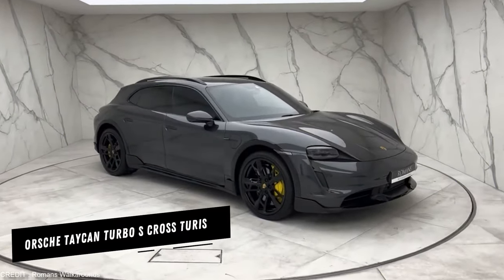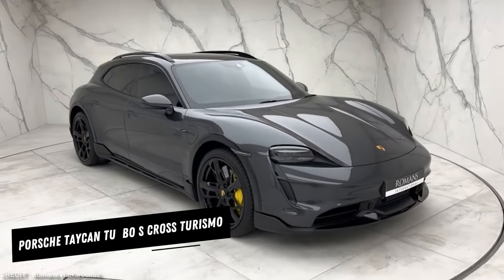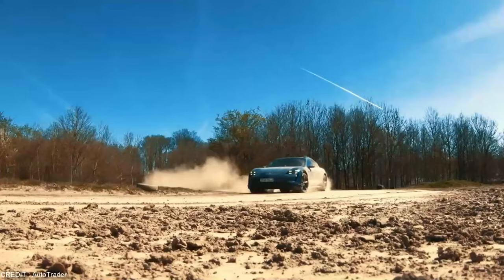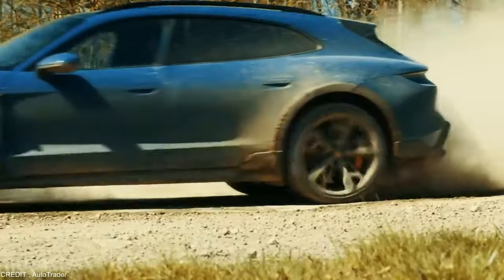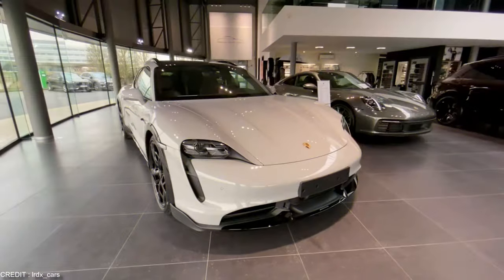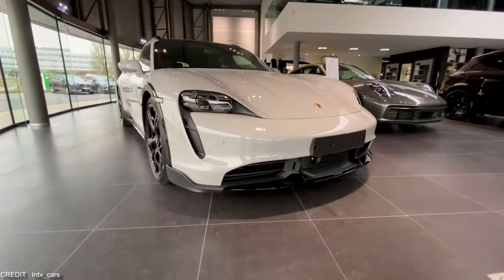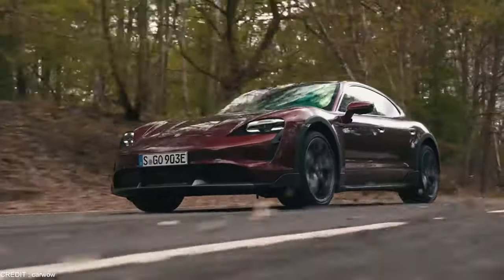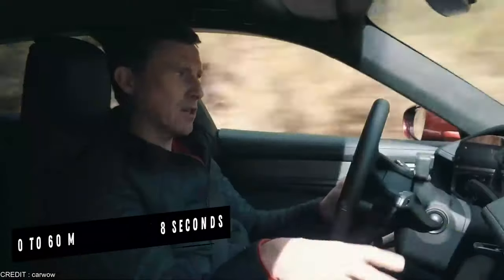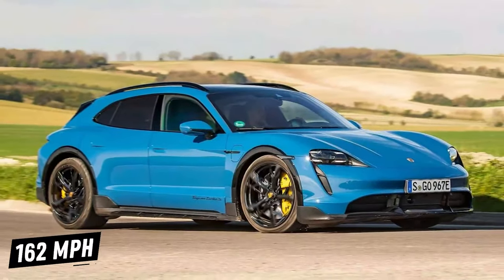Introducing the Porsche Taycan Turbo S Cross Turismo, the ultimate electric family supercar. With sleek aerodynamic lines and a commanding presence on the road, the Taycan Turbo S Cross Turismo exudes power and sophistication. Under the hood, two electric motors deliver a staggering 750 horsepower, allowing the Taycan to accelerate from 0 to 60 mph in just 2.8 seconds and a top speed of 162 mph.